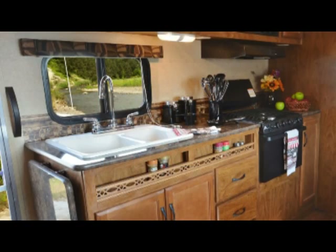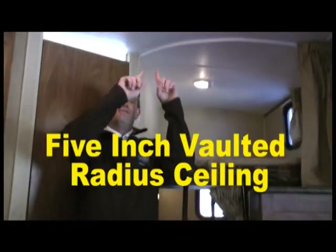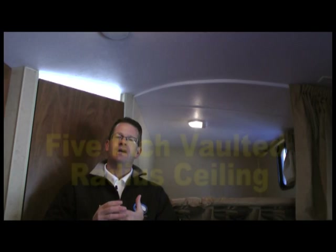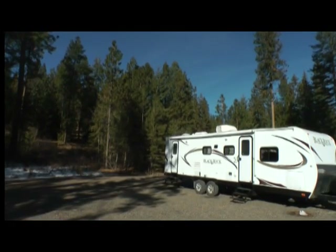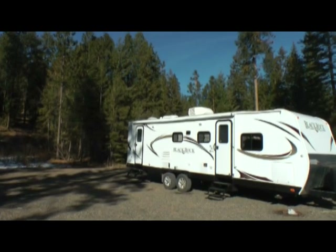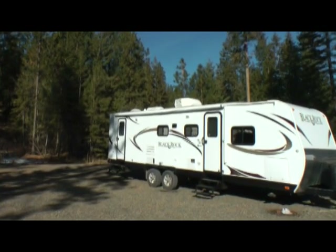Looking ahead to what's coming next in the RV evolution, we also upgraded the construction of the ceiling and are utilizing the five-inch vaulted radius ceiling in this brand for that all-important extra headroom. All these features allow our BlackRock customers to truly enjoy the outdoors no matter which climate they desire to adventure in.